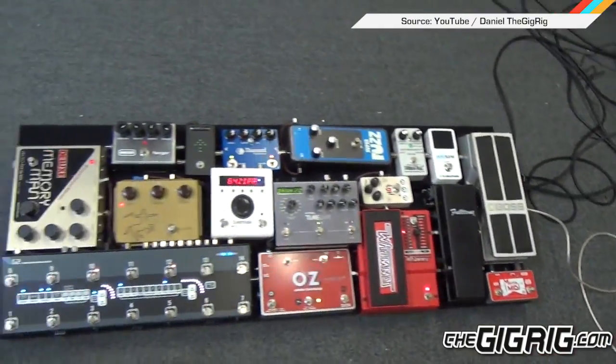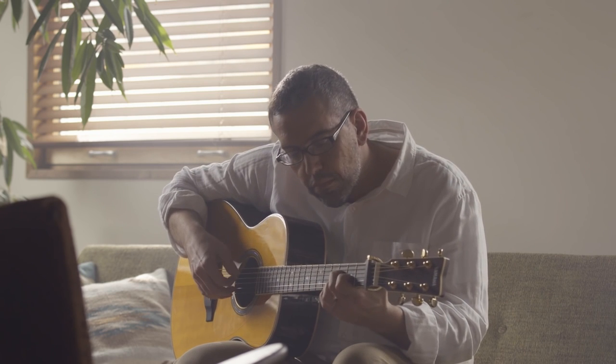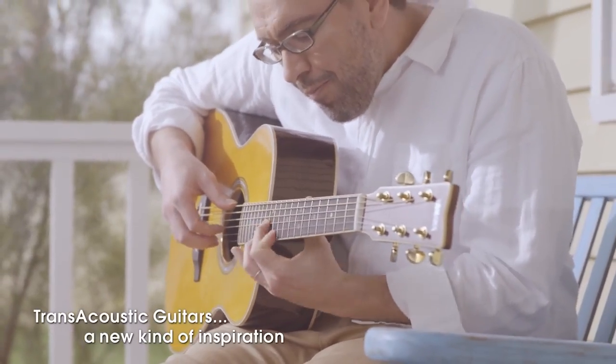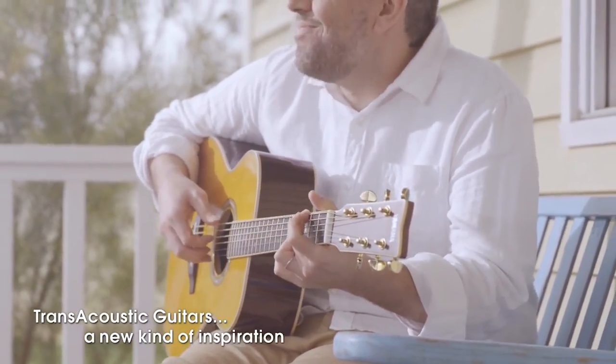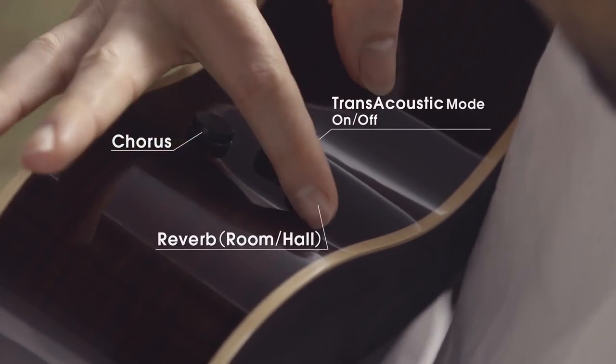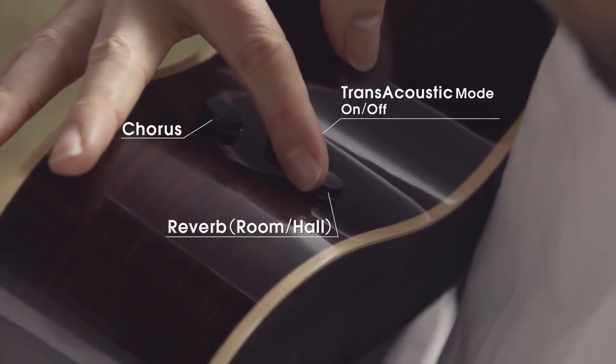Electric guitar players get to have all the fun when it comes to effects, but Yamaha is trying to change that with the Yamaha Trans-Acoustic Guitar. Built into the back of the guitar, an actuator moves in response to the vibration of the strings. That is then passed into the wood of the guitar, generating reverb and chorus sounds without an external amplifier, all controlled by three small knobs. But if chorus and reverb aren't enough for your shoe-gazing needs, the guitar has a line-out for external effects and amplification. Needs more reverb!